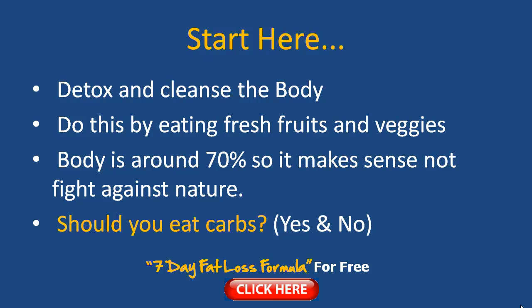Also drink lots of water — green tea is great too. Your body is made up of around 70 percent water, so let's not fight against nature and stay hydrated. When you're working out, make sure you top up on your water, because if you're not drinking enough you can lose your energy levels and it really messes up your performance.